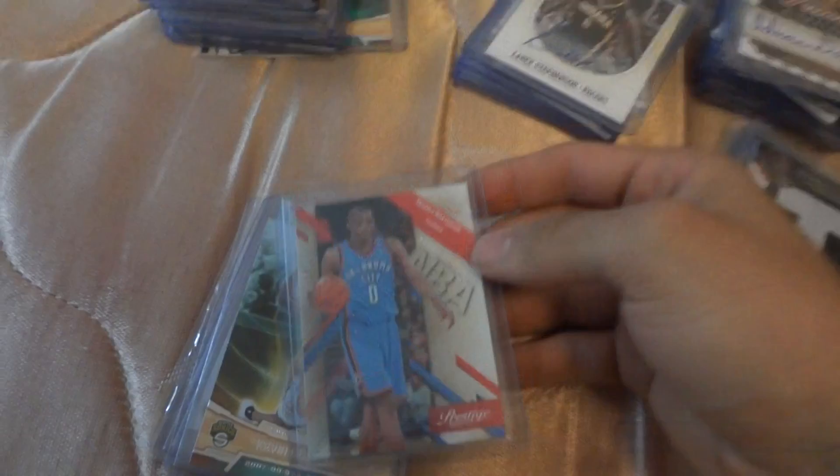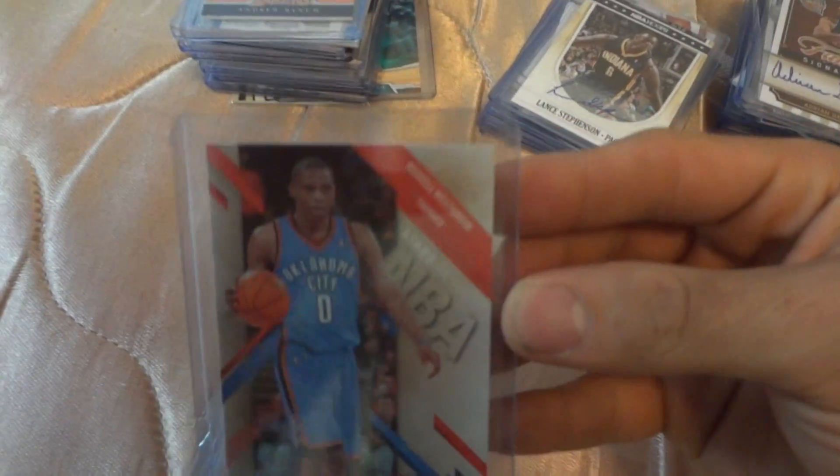Hello YouTubers, this is my first video. I'm gonna show you some cards that I have as for trade or all of them are for sale. So it's not some high-end cards, but okay.